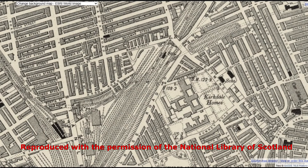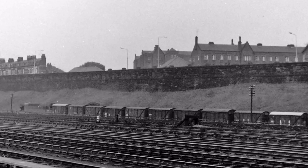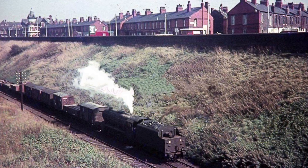The railway at Kirkdale has seen a great many changes since its heyday. The whole area bounded by Stanley Road, Melrose Road, Westminster Road and Marge Street was once filled with lines. The Lancashire and Yorkshire lines weren't the only ones to pass through the area. Running alongside Melrose Road, at a slightly lower level, was the Cheshire Lines Committee freight lines through to Huskisson goods station.